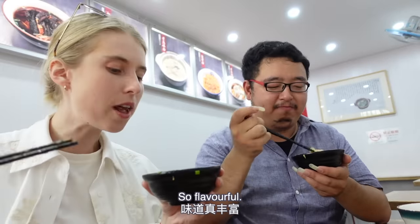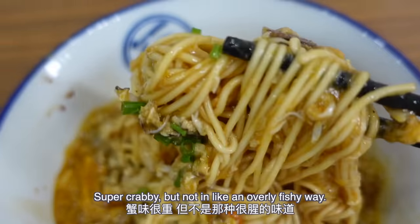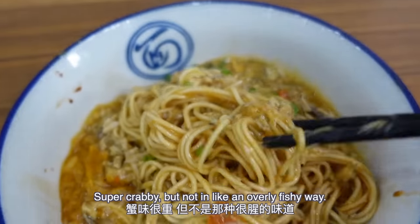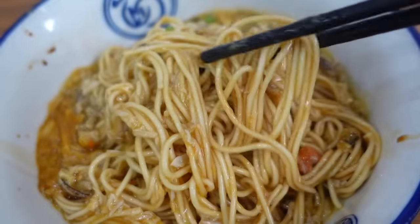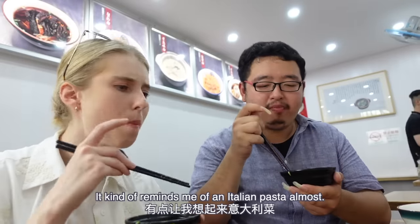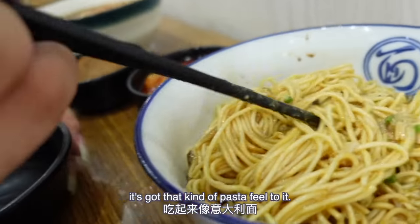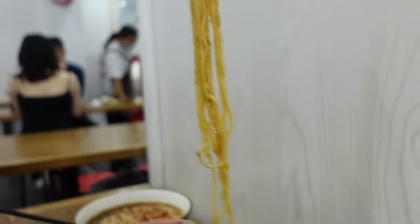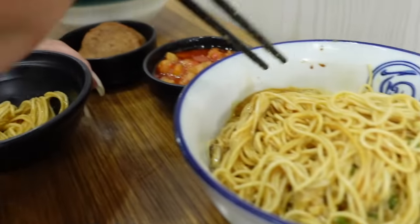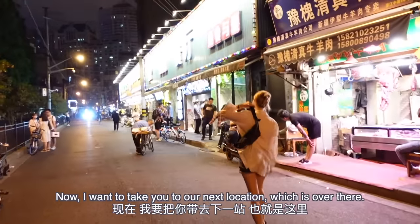So flavorful — taste the crabiness! Super crabby but not in an overly fishy way. It's got these little bits of crab all through the dish. It kind of reminds me of an Italian pasta — it's got that kind of pasta feel to it. If you're in Shanghai you should definitely try this.